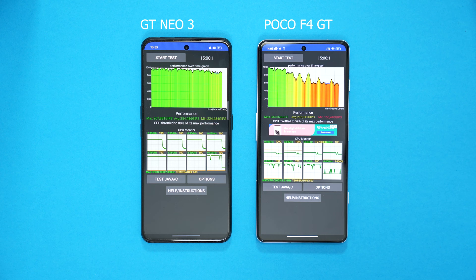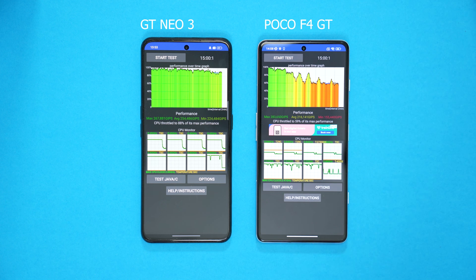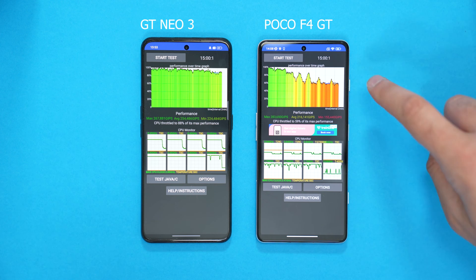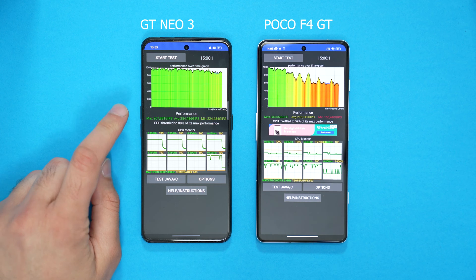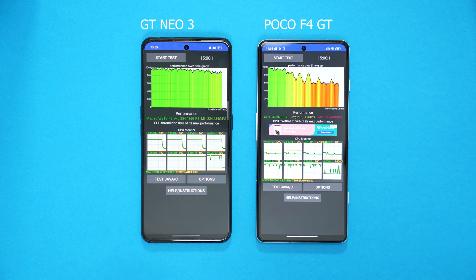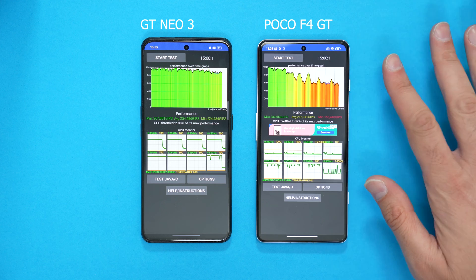The more alarming stat is the minimum — 155,440 Gips — meaning the Poco F4 GT's CPU throttled to 59% of its max performance. That is a huge throttle. On the GT Neo 3, the CPU throttled to 88% of its max performance. That was great, stable performance throughout with the Dimensity 8100, compared to the Snapdragon 8 Gen 1.